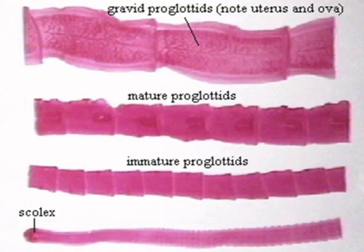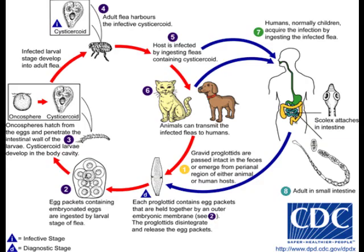Proglottids can become gravid, or pregnant. The uterus grows and becomes packed with eggs. The adult tapeworms, which can measure up to 60 cm in length and 3 mm in width, reside in the small intestine of the host, where they attach by their scolex. There they produce proglottids, or segments, which have two genital pores, hence the name double-pored tapeworm. The proglottids mature, become gravid, detach from the tapeworm, and then migrate to the anus or are passed in the feces.